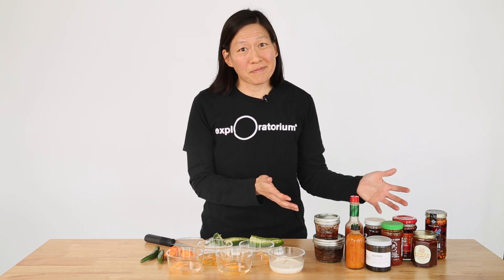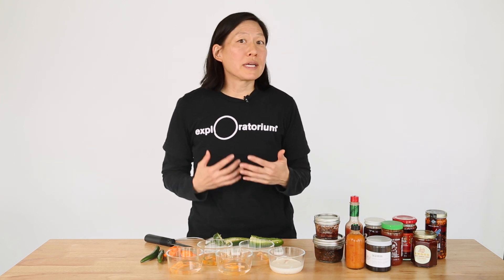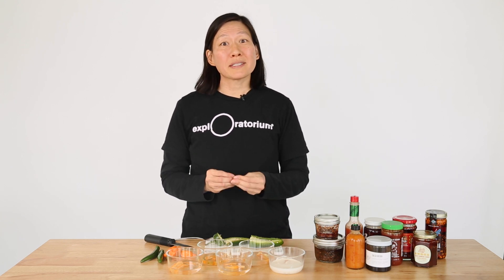This is my hot sauce collection and as you can see I really love hot sauce. Now my tolerance for spicy foods is pretty high, but sometimes I run into trouble if someone comes over for dinner and I make something that's too spicy for them.